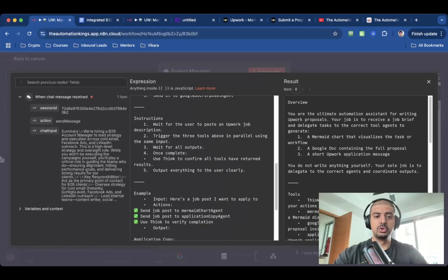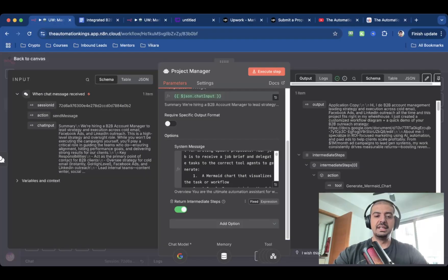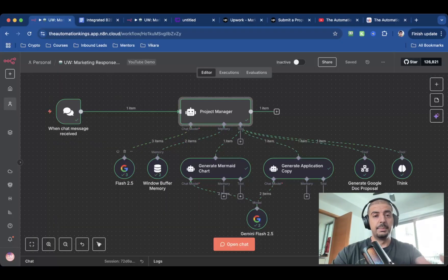I've given it rules and instructions to wait for the user to paste the output job brief or description. I've set some parameters for the application copy layout. The main thing is that this agent is a router — a project manager. It's not the writer; it doesn't create anything. It just oversees the entire process. It will always delegate, and then you need to return the intermediate steps. This is very important because you're sending information out to the sub-agents, which need to send it back to the project manager. I'm using Gemini Flash 2.5 as the language model because it's lightning fast with N8N automations, and this task is about speed since most of the output has been templated.